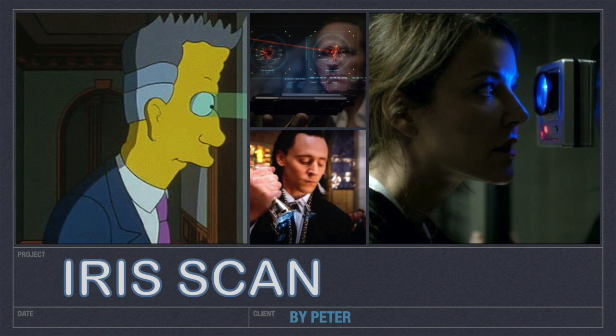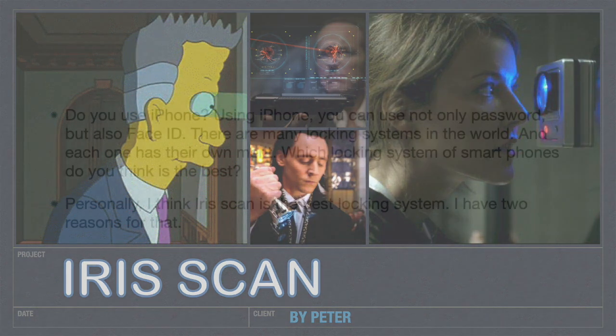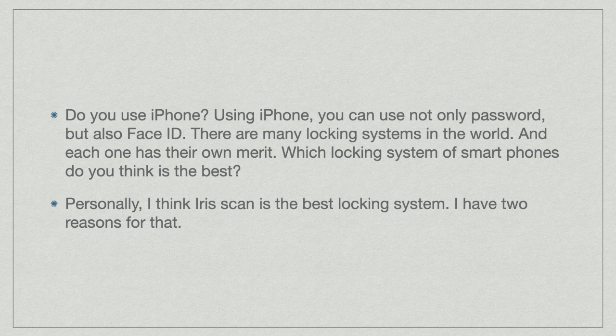Hi, I'm Peter. Iris scan. Do you use iPhone? Using iPhone, you can use not only a password, but also Face ID.